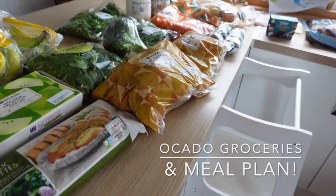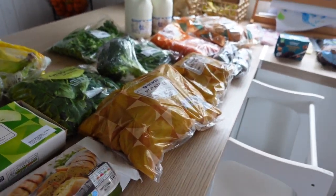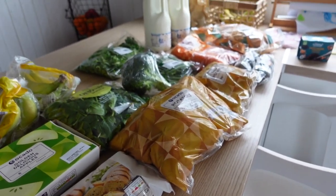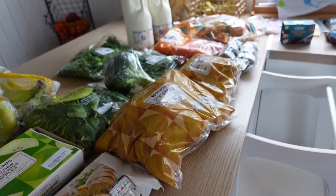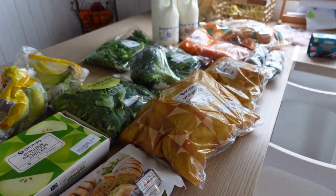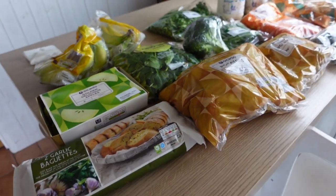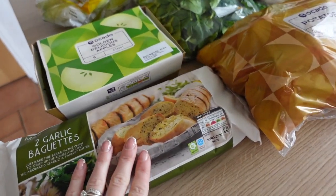Another Ocado grocery haul for this week. I spent a little over £70 — didn't need a massive amount. Most of my meals are in the freezer. It's quite a basic week, just trying to use up some freezer stuff.